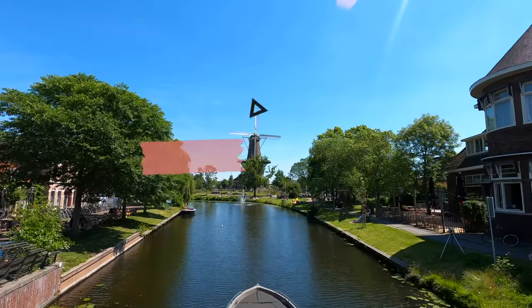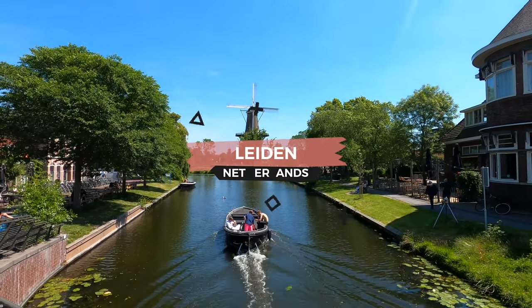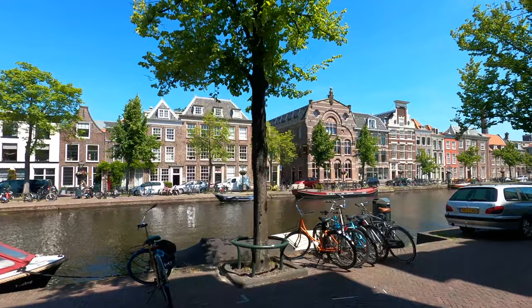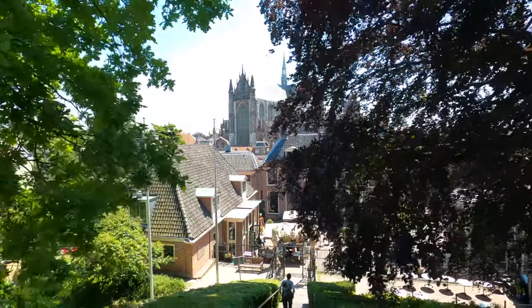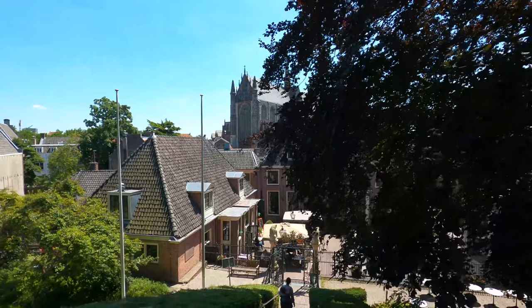Leiden is a beautiful town about 30 minutes from Amsterdam. It's home to the oldest university in the Netherlands, and is full of historical buildings and churches. Some of the highlights include the Old City Hall, the Hooglandse Kerk, and Pieterskerk. The Hooglandse Kerk, also known as St. Pancras Church, is a beautiful historic church in Leiden. It was built in the 12th century and is one of the oldest churches in the Netherlands.